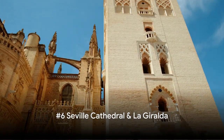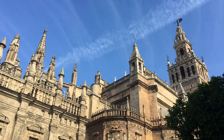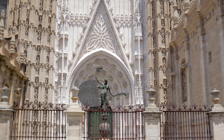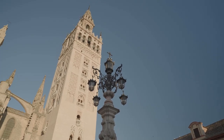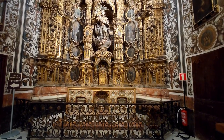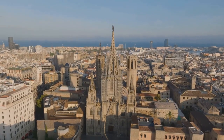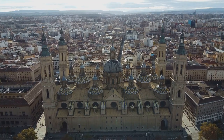At number 6, we have the Seville Cathedral and La Giralda — a magnificent cathedral paired with a towering bell tower. Built in the 15th century, the Seville Cathedral is the third-largest church in the world and the largest Gothic church. La Giralda is a former minaret-turned-bell tower that showcases an exquisite blend of Moorish and Renaissance styles, reflecting Seville's vibrant past. Inside the cathedral you'll find art by Murillo and Goya, and the tomb of Christopher Columbus. The real treat is climbing La Giralda's 34 gently sloping ramps, rewarded with a breathtaking view of the city.